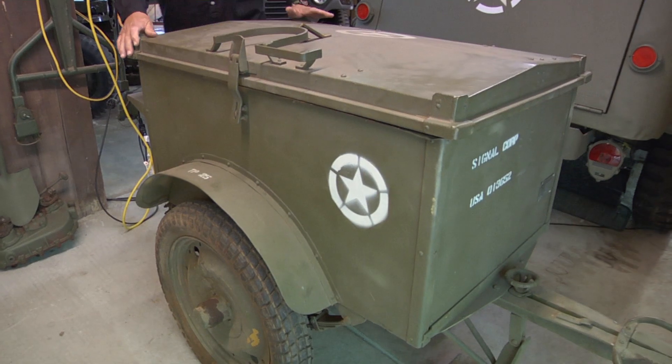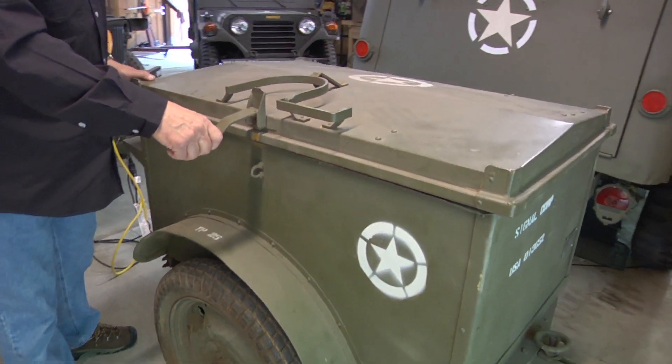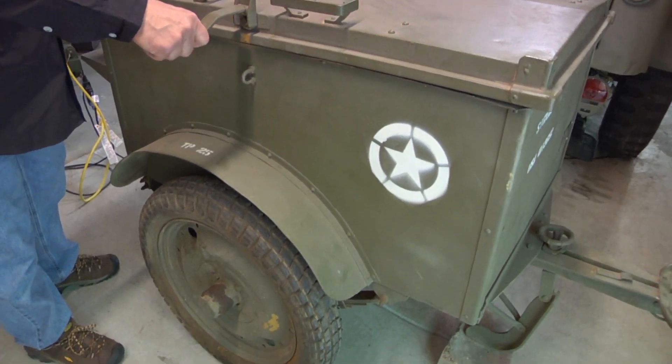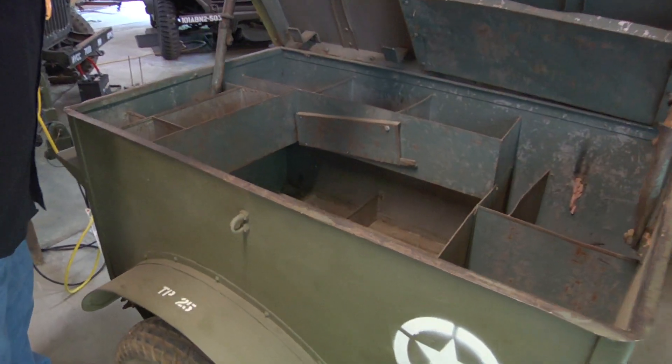This one particularly, off the data plate, was put into service August 28, 1944. So it almost missed the war, but I'm sure it saw action somewhere.